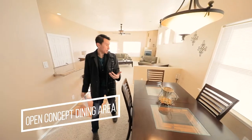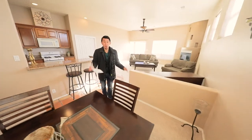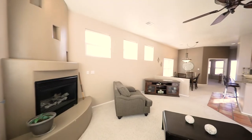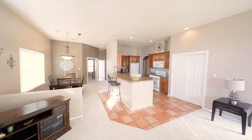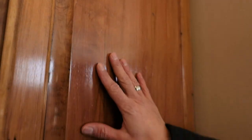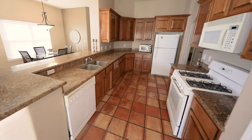Coming right into the common area of the home you definitely have your nice dining area which is open concept to the kitchen to the living — extremely inviting. You've got an array of windows lining the upper portion of the living area letting in an abundance of light. Right as you come into the kitchen you'll notice the granite countertops with rounded edges, the custom cherry wood cabinets, and the saltillo tile throughout the kitchen which ties it all together.